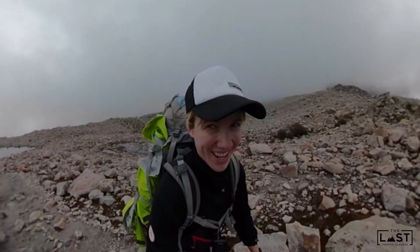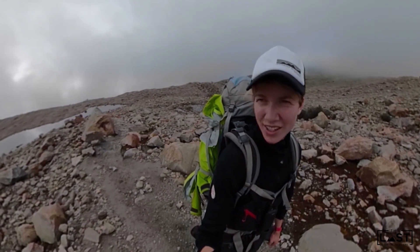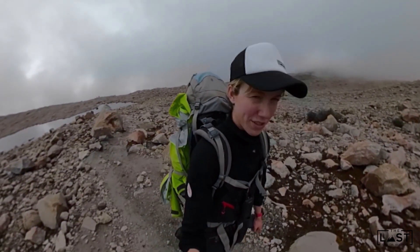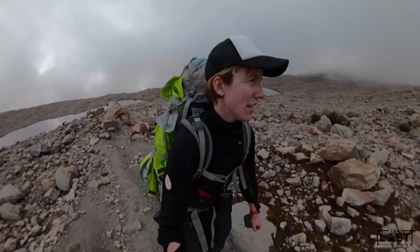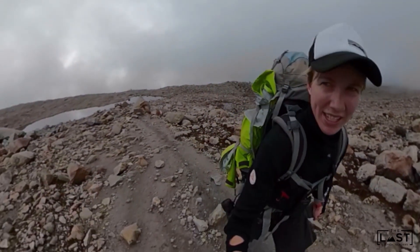Oh my god, we're starting to see the glaciers! I'm trying to rush to make the most of this little window and try to install the time-lapse camera - install the tiki - and do a little bit of droning. That'd be very nice.